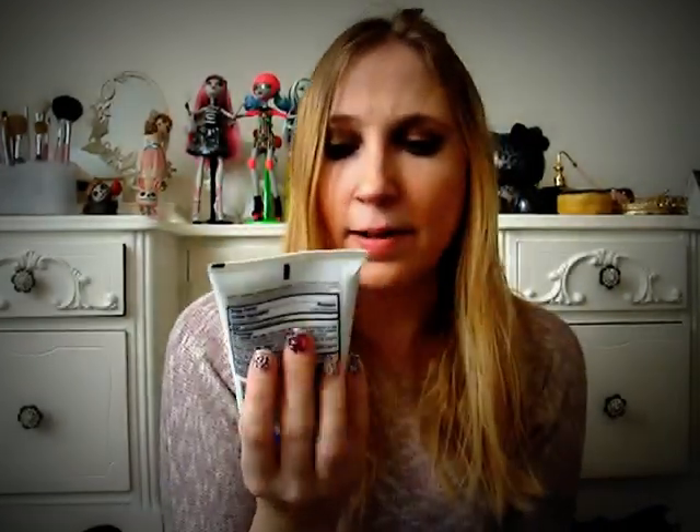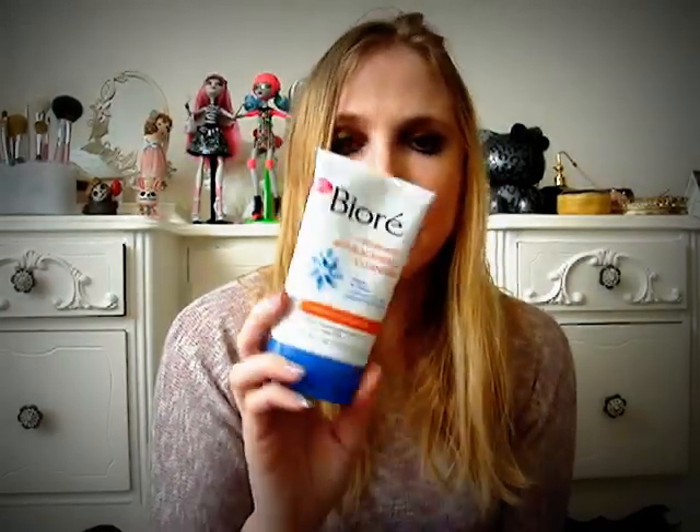My free cleanser was the only one available to choose from — it's the warming anti-blackhead cleanser. I don't really have blackheads, but it was the only option. I used it the other day and it actually warms on your face, which is weird — I've never had anything like that before. I'm going to use it since I got it for free.